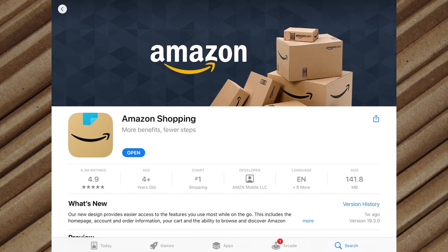At Amazon you can enjoy low prices and great deals on the largest selection of everyday essentials and other products, including fashion, home, beauty, electronics, Alexa devices, sporting goods, toys, automotive, pets, baby books, video games, musical instruments, office supplies, and more.